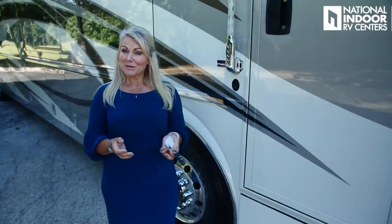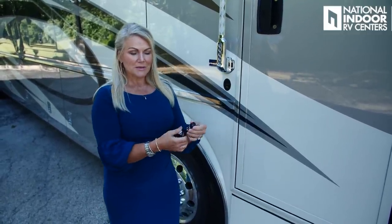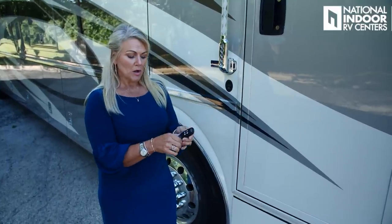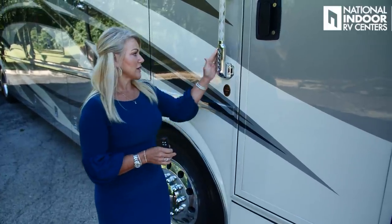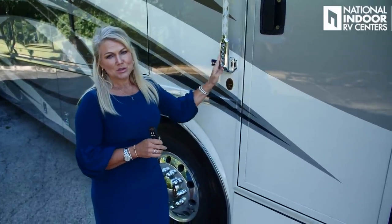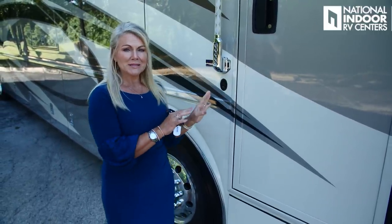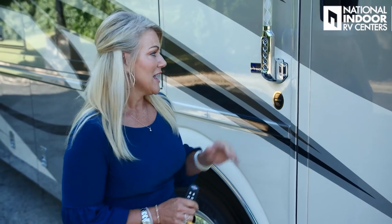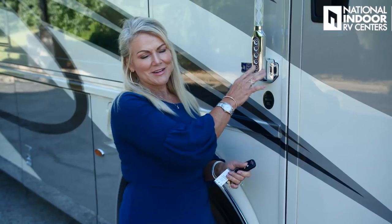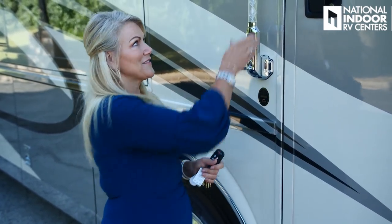We have three ways to get into our coach: the key, the key fob — which locks and unlocks both the entry door and cargo doors — and the keyless pad. The keyless pad is really nice if you want to let a friend in, let your pets out, or give a service technician their own unique code. Newmar also gives you a doorbell and a beautiful grab bar on the outside of the coach.